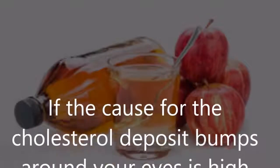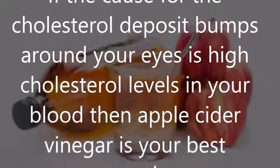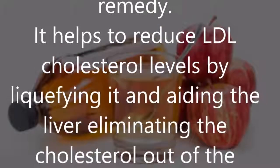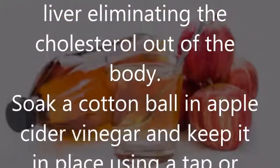Apple cider vinegar — if the cause of the cholesterol deposit bumps around your eyes is high cholesterol levels in your blood, then apple cider vinegar is your best remedy. It helps to reduce LDL cholesterol levels by liquefying it and aiding the liver in eliminating cholesterol out of the body.